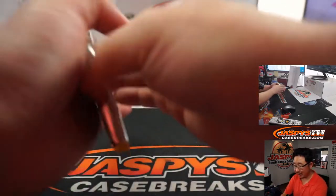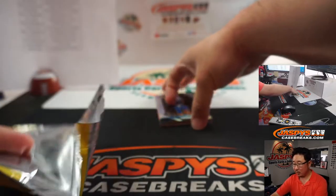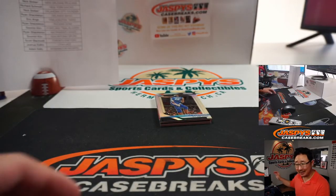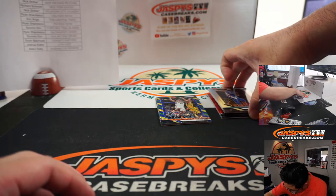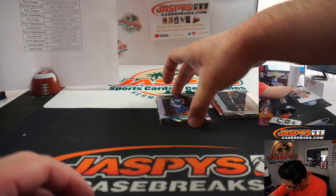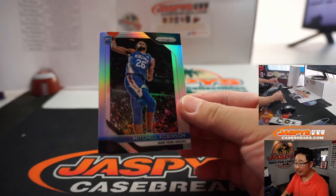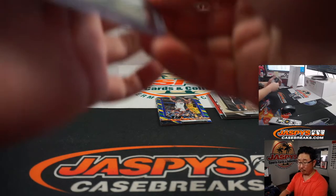Blink and you'll miss it — these are very quick breaks. There's an autograph there, all sorts of things here. There's Mitchell Robinson for the Knicks — silver. Rich with the Knicks here in Pick Your Team 3.